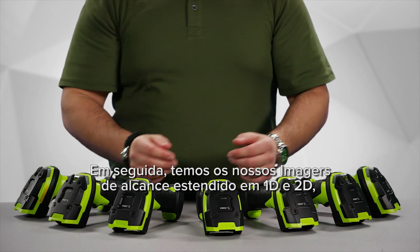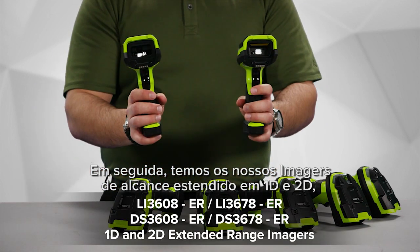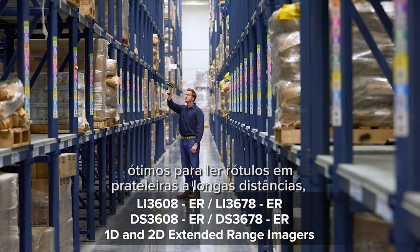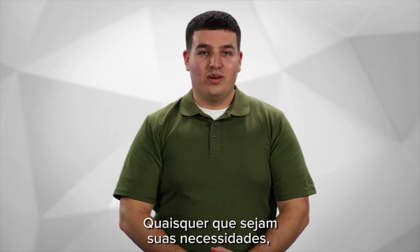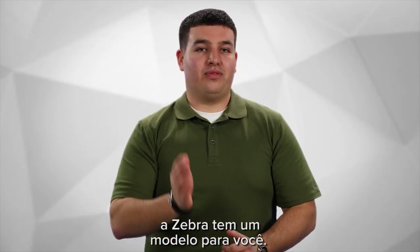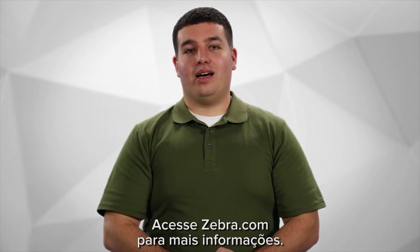Next we have our 1D and 2D extended range imagers, great for reading shelf labels and palette labels at extended range as well as barcodes up close. Whatever your needs are, Zebra has a model for you. Come check out Zebra.com for more information.